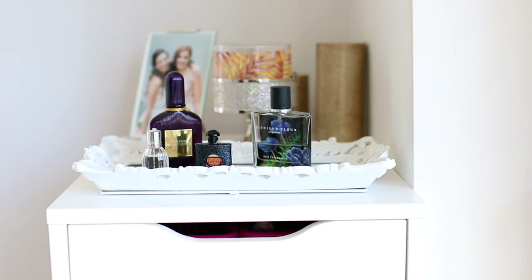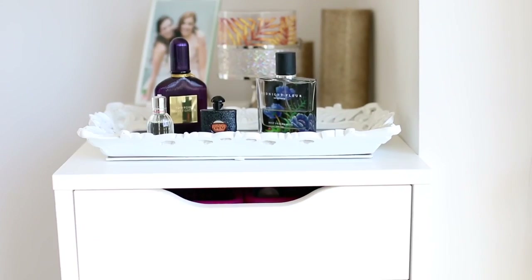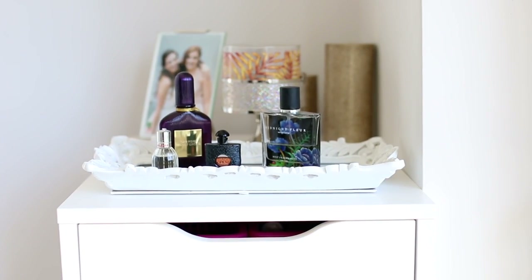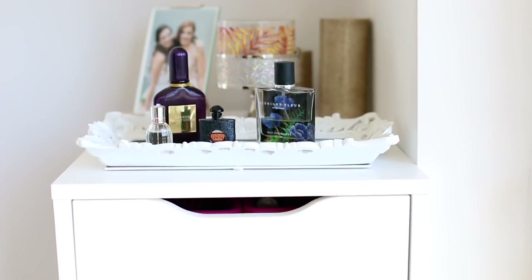Here are the Alex drawers. If you haven't seen them, they are just a huge set of drawers — nine drawers all the way up and down. There are five small drawers and four big drawers. They're just white and they're awesome. It fits nicely in the corner of my room.